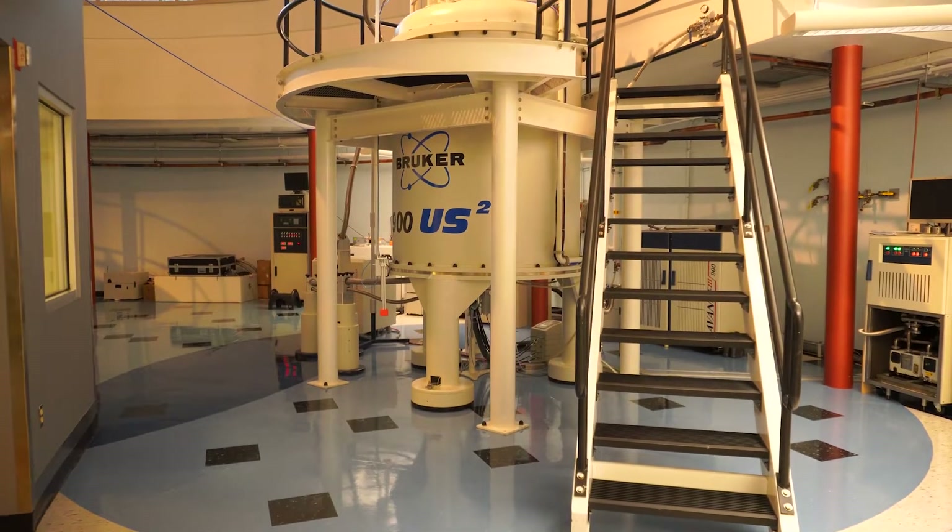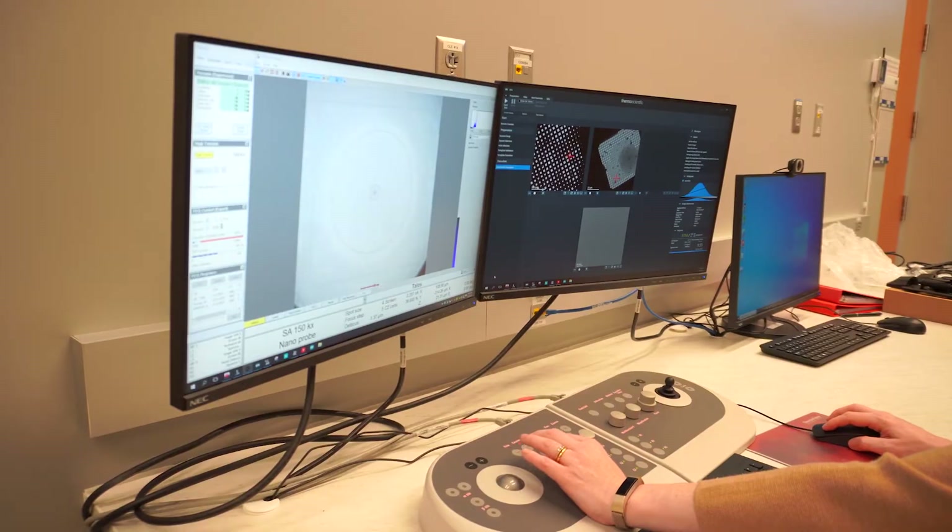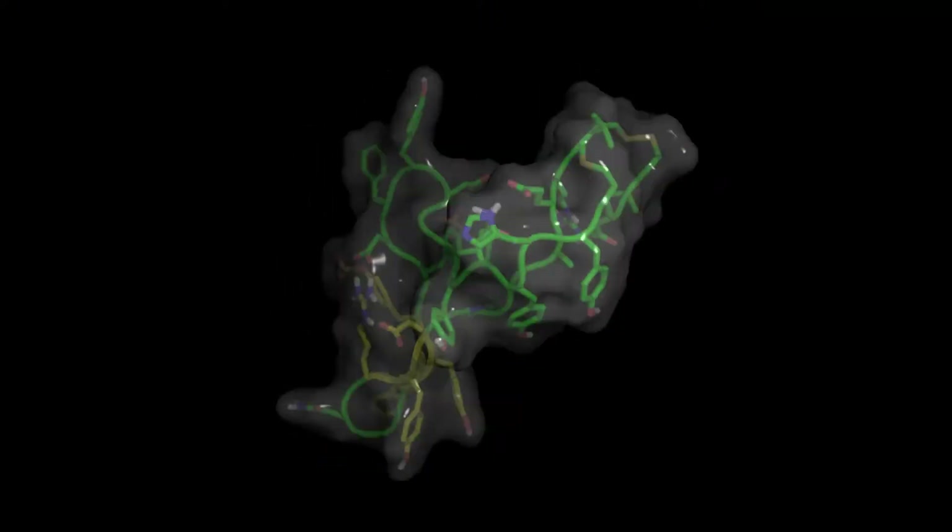I think to understand how something works you have to know what it looks like, and structural biology is really the only technique that will give you the power to know where the atoms in your molecule are, whether it's DNA, RNA, or protein. It also gives you the technologies to look at the movements within these atoms and how the molecules interact with each other.